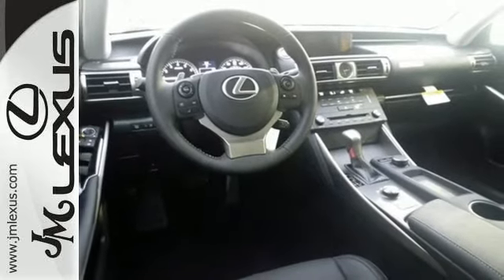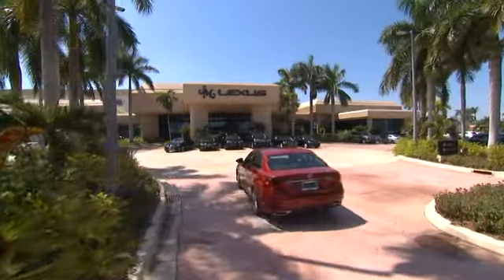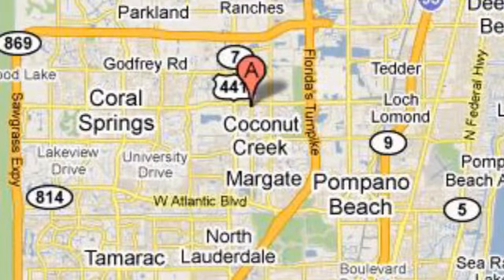Test drive it today. J.M. Lexus — the world's number one Lexus dealer since 1992. We're conveniently located just east of 441 on Sample Road in Margate, Florida, just west of the Turnpike.